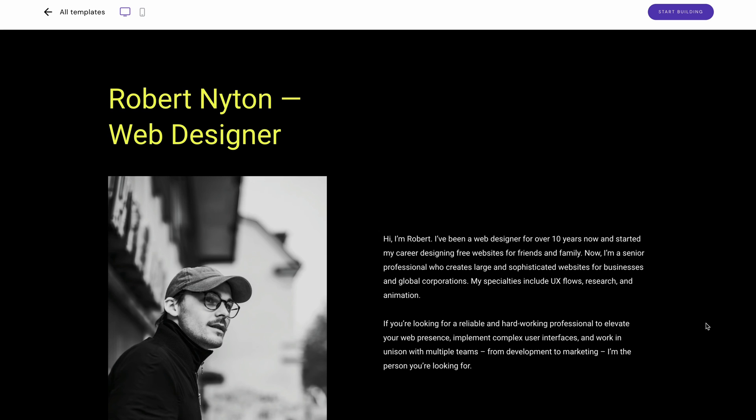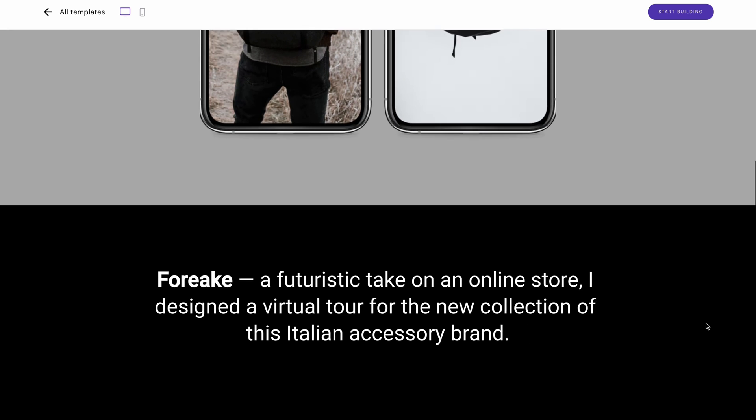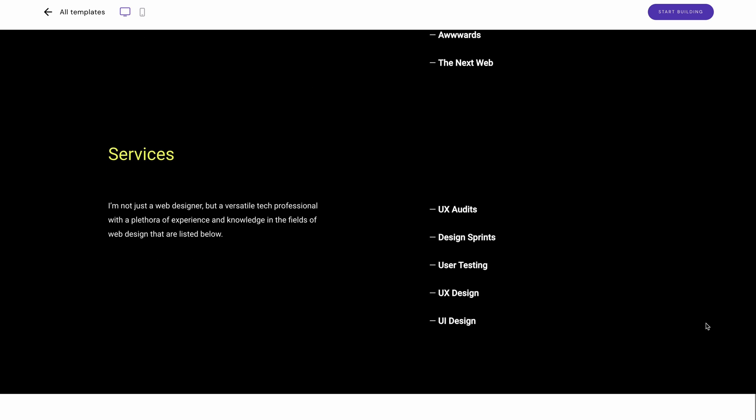Similar to resumes, portfolios are also commonly made using one-page website templates. The Robert Knighton template employs a minimalist website design that revolves around actionable examples of past projects. After greeting visitors with a friendly introduction, you can showcase your prior work directly on these dedicated website sections, then close them off with your list of social proof and offered services. Incorporate realistic mock-ups of your work within actual environments for a better effect, and for portfolios containing tangible products, showcase images that demonstrate your products in use to provide a clear understanding of their functionality and benefits.